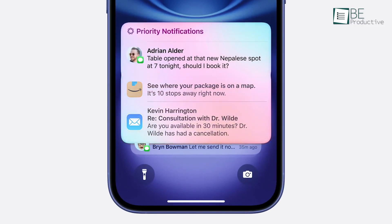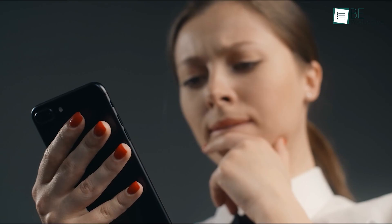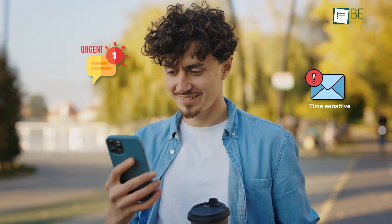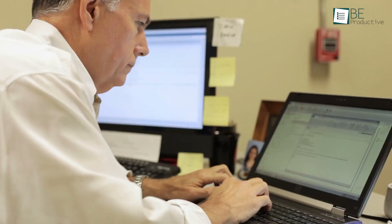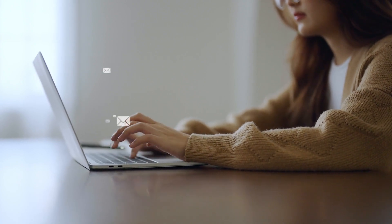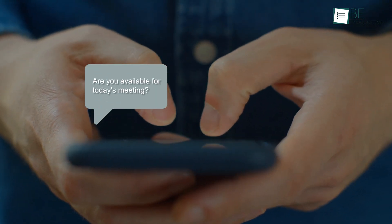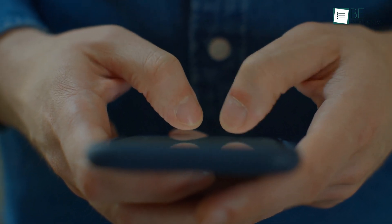Priority Messages is another feature focused on efficiency, highlighting essential emails and messages at the top of the inbox. It doesn't always prioritize perfectly, but when it works, it successfully flags messages marked as urgent or time-sensitive, allowing us to see them right away. This can be a practical aid for project managers or anyone with a heavy email load. The Smart Reply feature offers pre-generated responses to emails, handling standard communication more quickly — for example, when asked about availability for a meeting, Smart Reply provides options like 'Yes, I'm available' or 'No, I'm not,' saving the effort of typing it out each time.